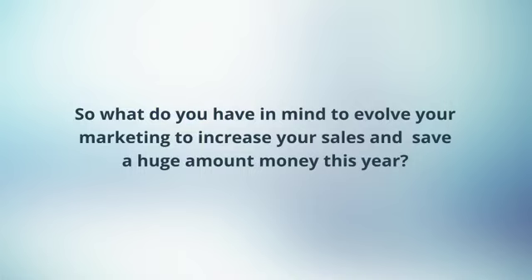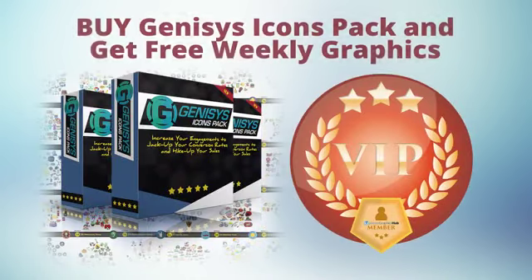So what do you have in mind to evolve your marketing, increase your sales, and save a lot of money this year? Scroll down, check out the buy button below, and I guarantee you'll have a unique lifetime experience of weekly new graphics for a one-time easy payment. This is Jeff Garcel of Optimize Graphics Hub. Let's make your design so stunning, you'd want to jump in your screen and lick it.